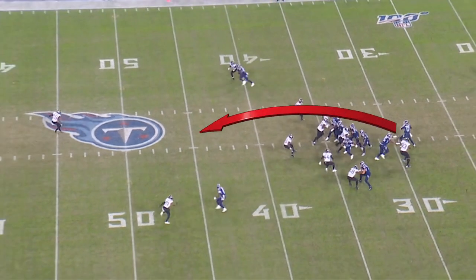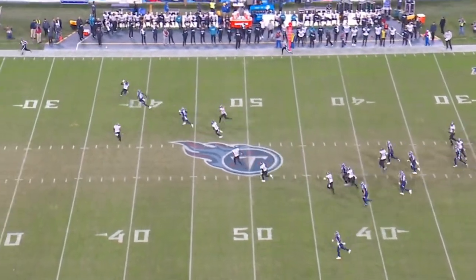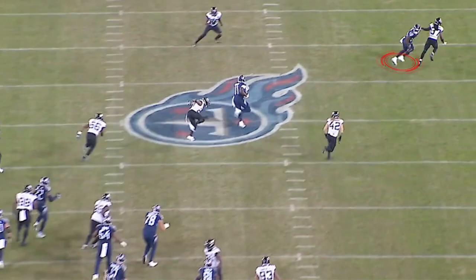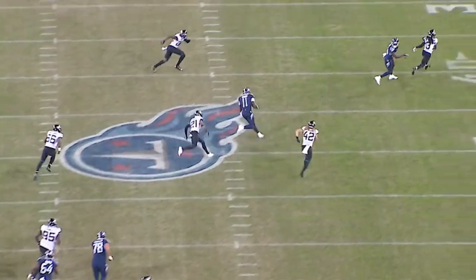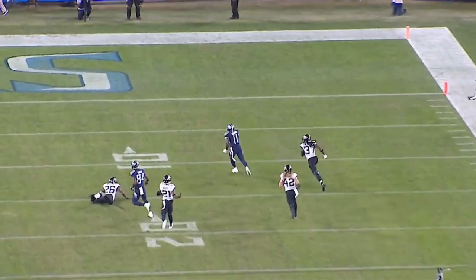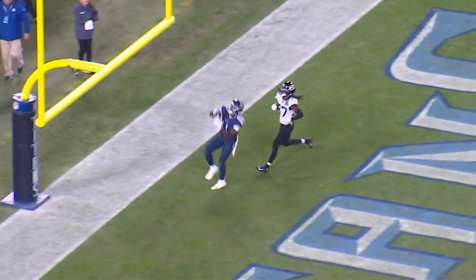Tannehill turns around, sticks his foot in the ground, very decisive — the ball is perfectly placed. A.J. Brown works his magic for a tremendous run-after catch. Watch Corey Davis throw not only one block but a second block as well. A.J. Brown freezes, then it's speed all the way to the end zone, and again, a nice finger roll at the end over the goalpost.